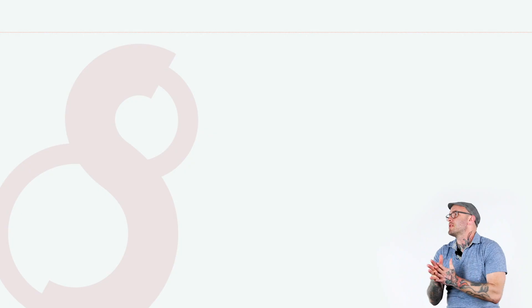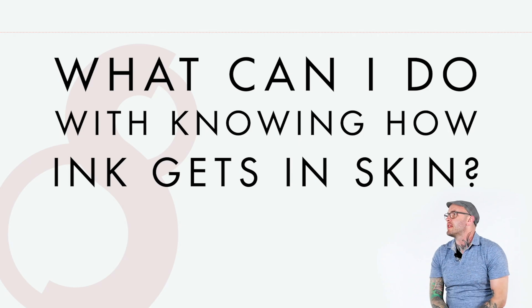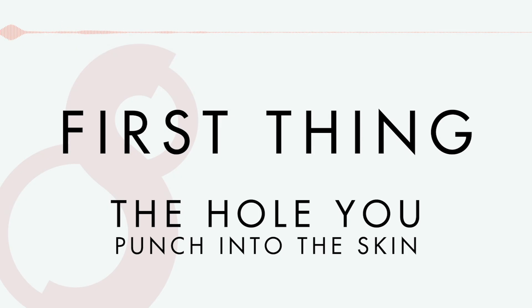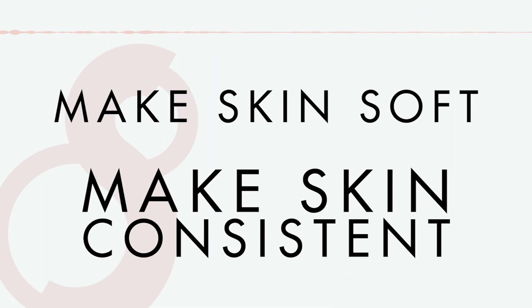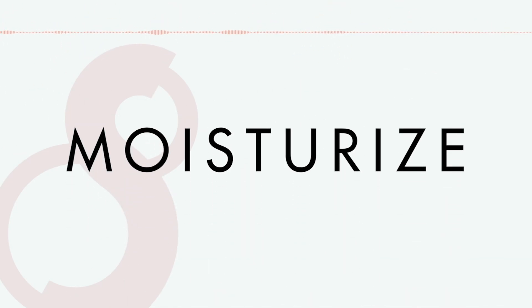What are some things that I can do as a tattooer right now, with my newfound knowledge of how ink gets into skin, maybe before I even begin tattooing? The first thing is going to be the hole that you punch into the skin. You'll want to make the skin as soft as possible and as consistent across clients as possible — and there's a really easy way to do that, which is to have them moisturize 30 to 40 minutes before they come in.